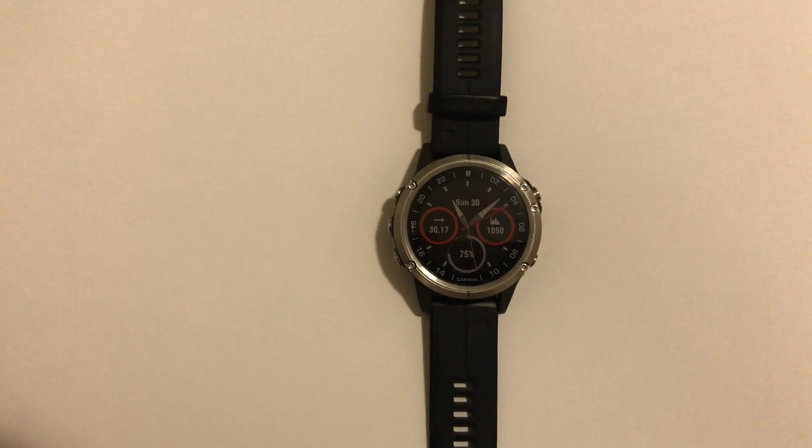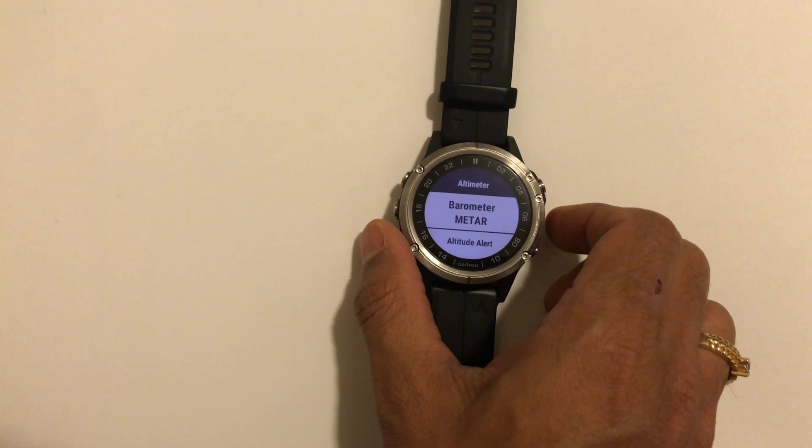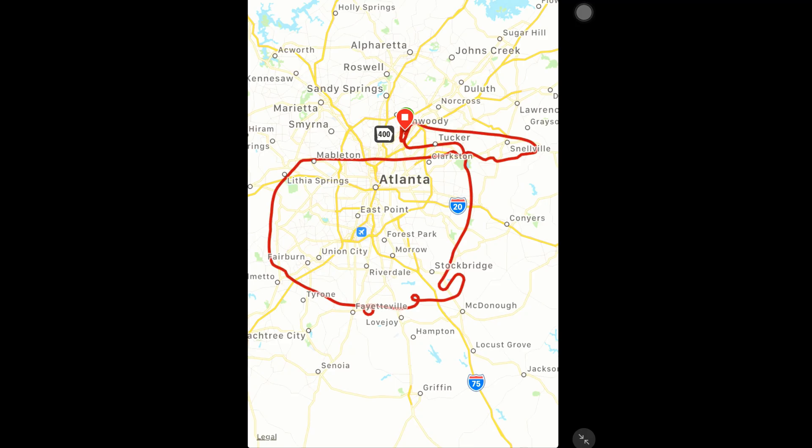Before we get into the results of my flight yesterday, I just wanted to let you know a couple of things. I am running firmware version 4.5, and when you look at the settings, my altimeter was set to receive barometric pressure data, and the auto calibration for the elevation was set to off — meaning it is not calibrating continuously through the activity.